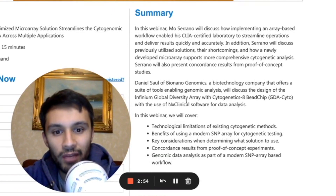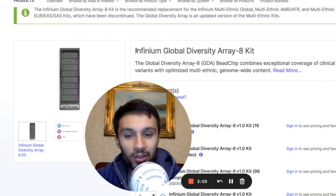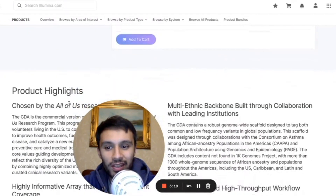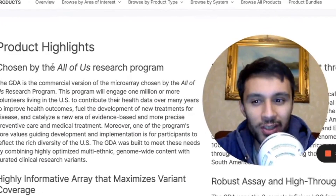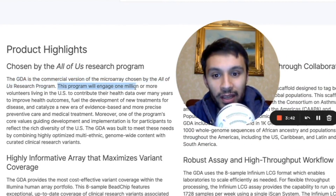NX Clinical provides analysis and interpretation of all genomic variants from microarray and next-generation sequencing data. Now, why is this all important? Let's take a look at Illumina. Soul said with the design of the Infinium Global Diversity Array with Cytogenetics 8 BeadChip — we are now on Illumina's website. You can see the product highlights: it was chosen by the All of Us research program. The GDA, the Global Diversity Array, is the commercial version of the microarray chosen by the All of Us research program.